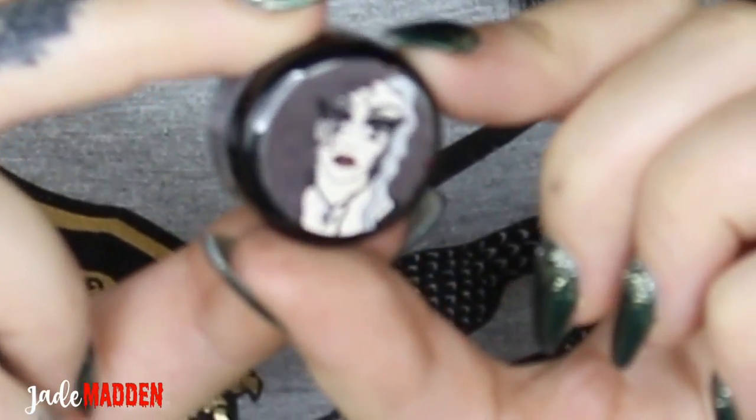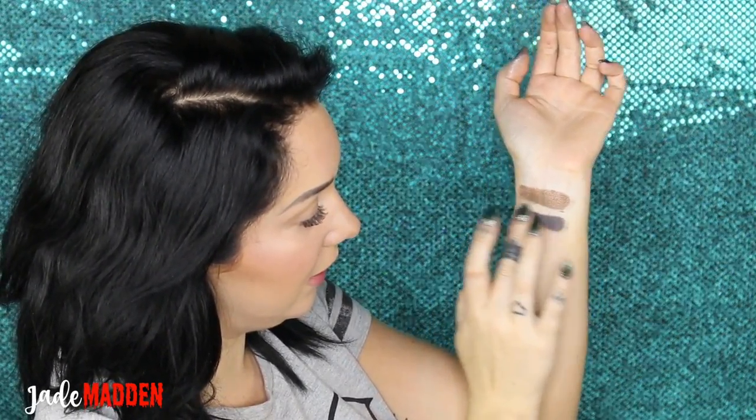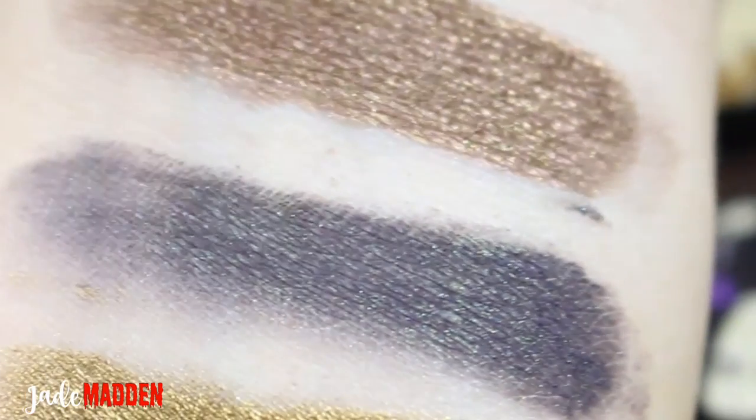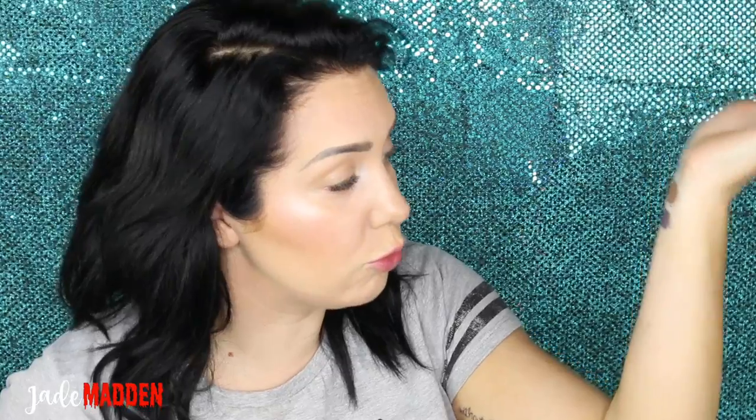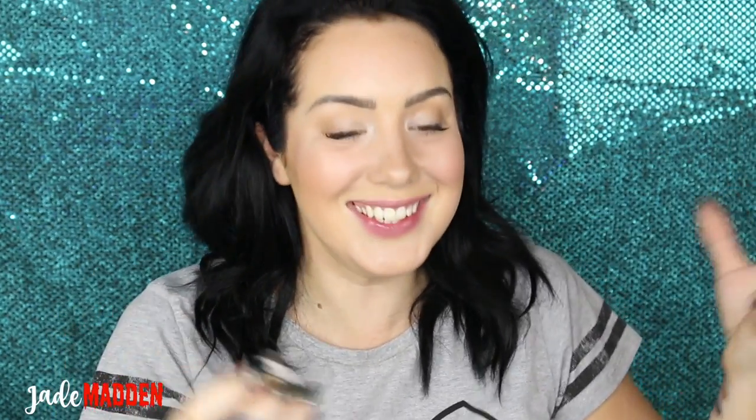The next one is Bellatrix, and this is 'Mad As Her Master.' Wow! That is so pretty — it's quite a really dark grey-y kind of blue colour, but it has this green pigment all the way through it. Next one is Mad Eye, and his eye isn't actually blue — it needs to be blue! And this one is called 'Constant Vigilance!'